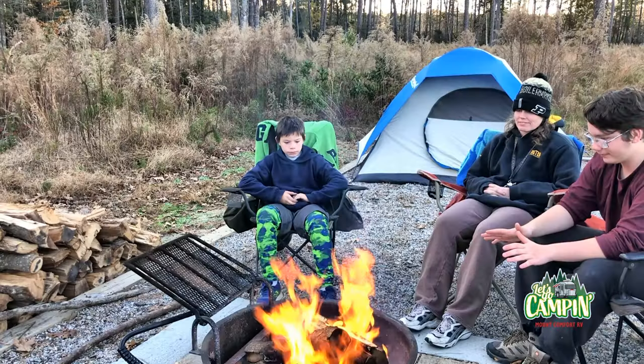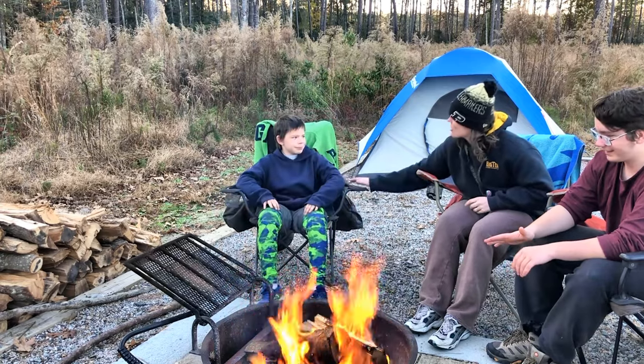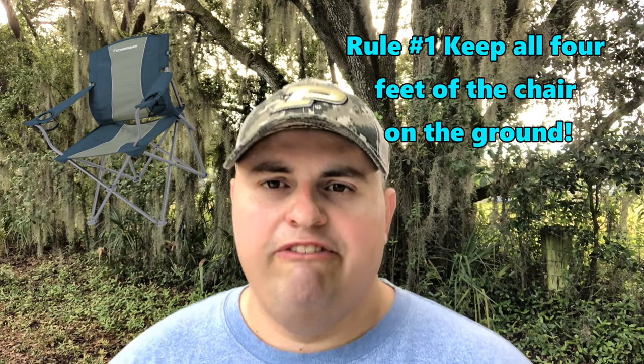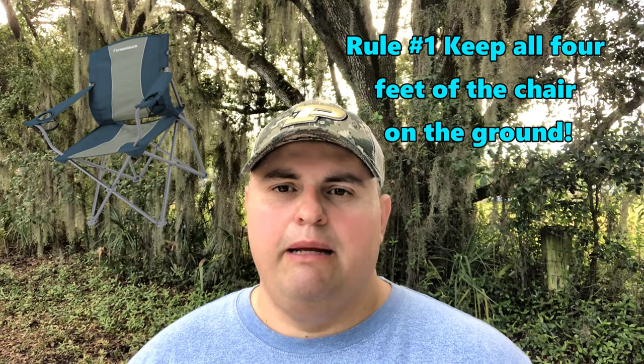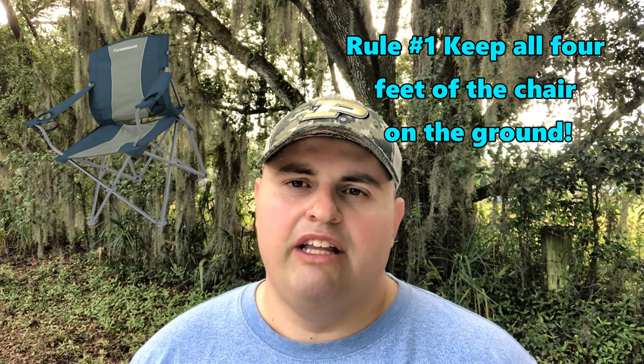We have a couple of rules in my family that we always use, and I want to share those with you to keep you and your kids safe while camping. Rule number one is we always make sure that our kids have all four feet of their camp chair on the ground. Kids love to rock forward or rock back in camp chairs, especially when they're roasting marshmallows over the fire. So we always gently remind our kids to keep all four feet on the ground.